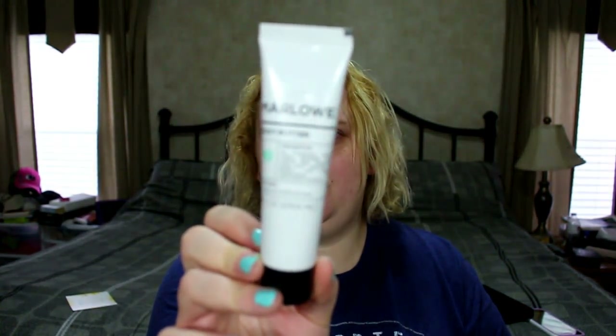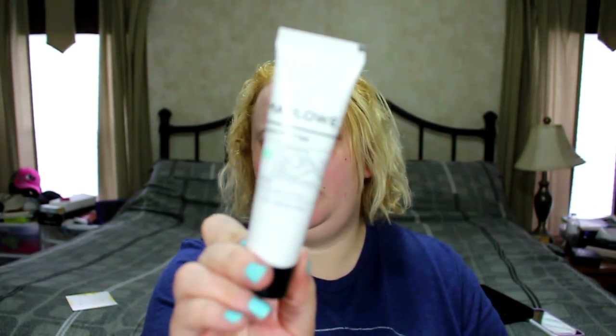The Marlo Body Butter is paraben-free, not tested on animals, phthalate-free, and made in the USA. It contains passion flower fruit extract, green tea extract, willow bark extract, and deep sea algae extract. So it's a moisturizing body butter for hands and body.